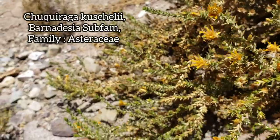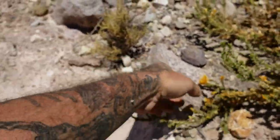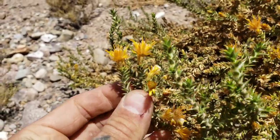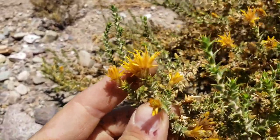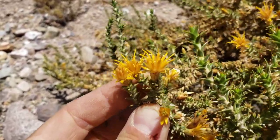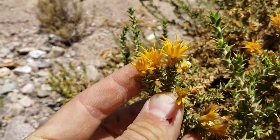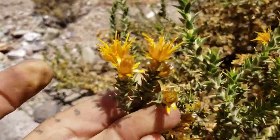Something smells pretty good — might be this one. Let's look at the pseudanthium — or capitulum, more properly — basically an aggregation of tiny flowers that resembles one large flower. Look at those corollas, you can see the styles poking out. How many lobes do those corollas have? Five — yeah, about five.